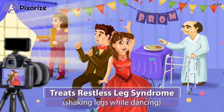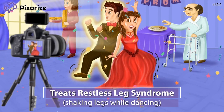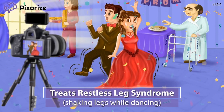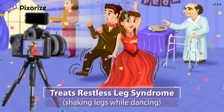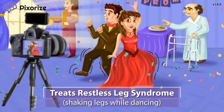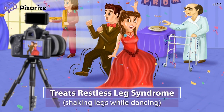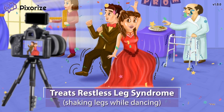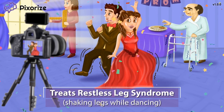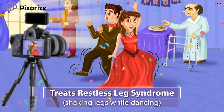This guy is so excited for prom that he's already dancing at home, wobbling his legs a lot — doing the stanky leg dance or the shimmy. Since his legs are shaking a lot, this should help us remember restless leg syndrome. In addition to Parkinson's disease, Pramipexol and ropinarol are used to treat restless leg syndrome.